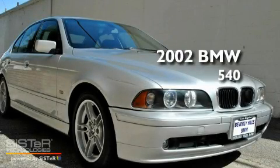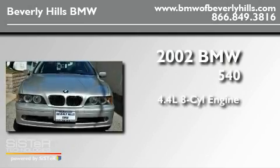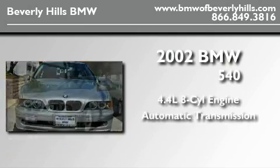This is a 2002 BMW 540. It features a 4.4-liter, eight-cylinder engine and an automatic transmission.